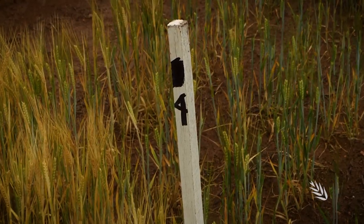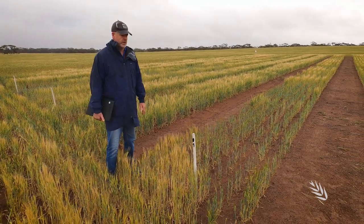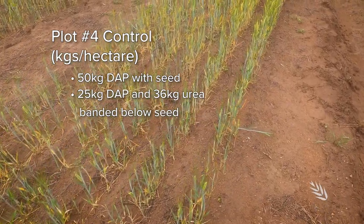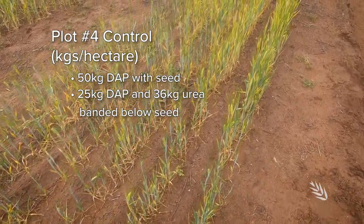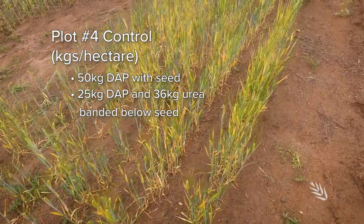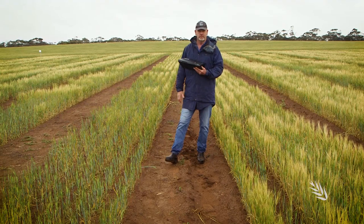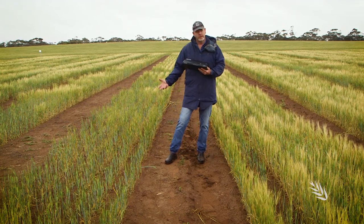Plot four is our benchmark — this is standard practice for crop husbandry in this environment. You can see the crop production struggling on this soil type this season. A feature of these crops on this soil is uneven crop production — you can see how wavy this crop is, with extensive bare patches. One of the major contributors to those patches is rhizoctonia, and that's certainly causing these plots to struggle with overall poor production.